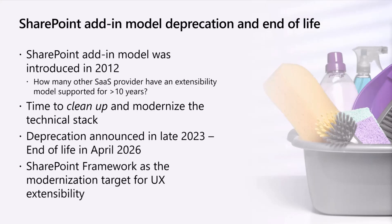SharePoint Framework is by default the modernization target for UX extensibility. But of course, depending on what kind of capability it is, maybe Power Platform is more suitable — it depends on the case.